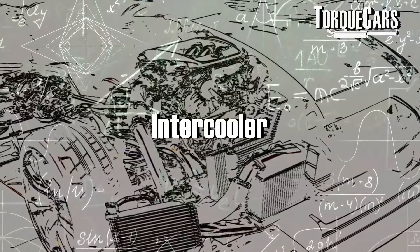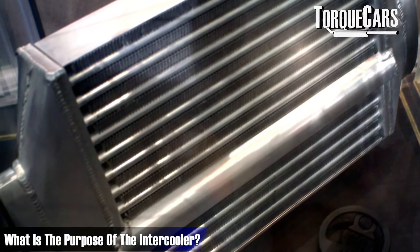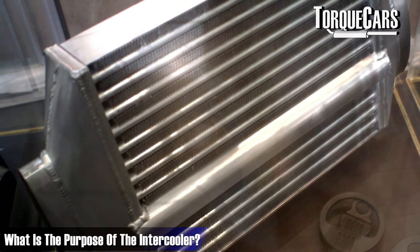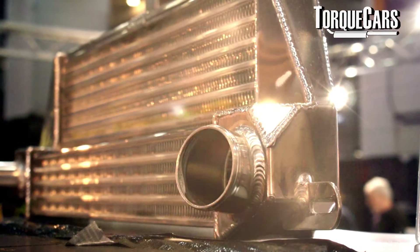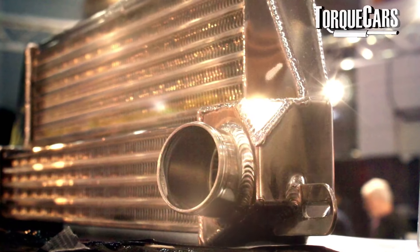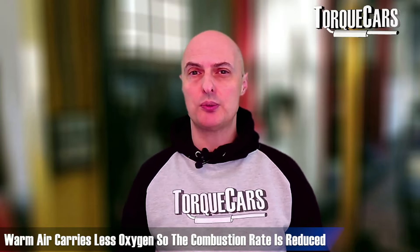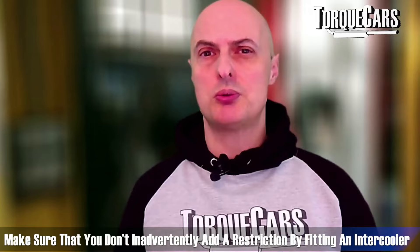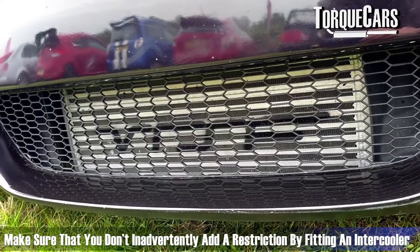Upgrading the intercooler doesn't directly add power — it allows you to maintain power for longer. As the turbo compresses air, heat builds up and the intercooler brings that back down to ambient temperature, restoring power that heat is robbing, since warmer air carries less oxygen. Going too large on the intercooler won't add extra power and can actually introduce drag or restriction on the intake, so there is an optimum size to aim for.